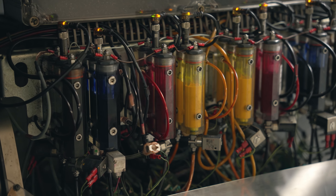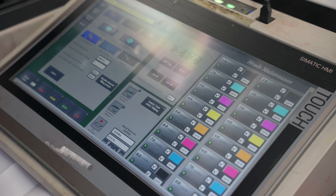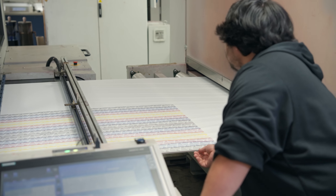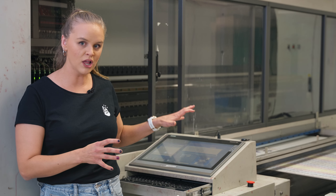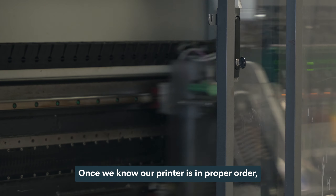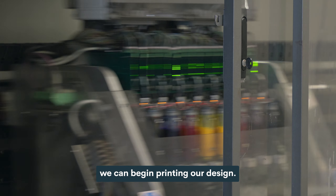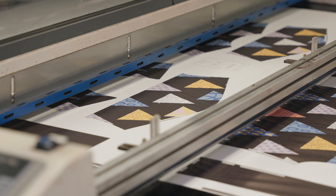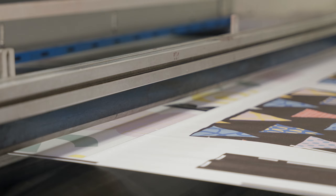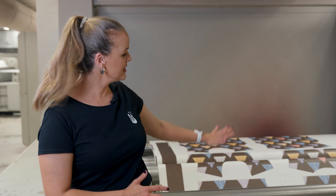Before printing the designs, a quality check is performed first. They check the paper to make sure it's nice and smooth — any wrinkles or creases could damage the ink heads. Once the paper is confirmed flat, they perform a signature test, checking the colors and the way the ink comes out. They're looking for any blank spots or white spots, which could indicate a clogged ink head requiring a wiping test to clean it out. Once the printer is in proper order, printing begins. As the design comes out of the printer, they eyeball it for lines or ink splotches, and also compare it to the design file on screen.